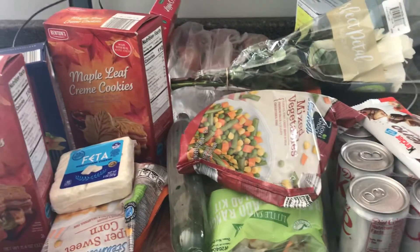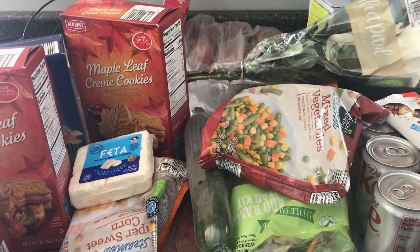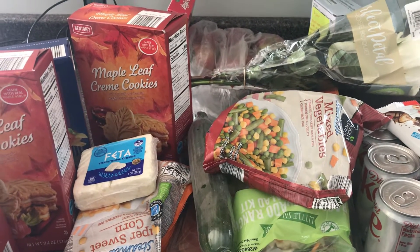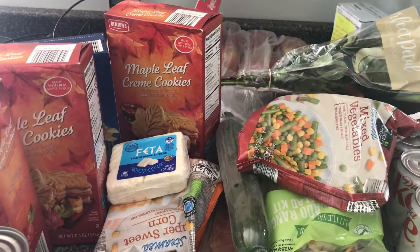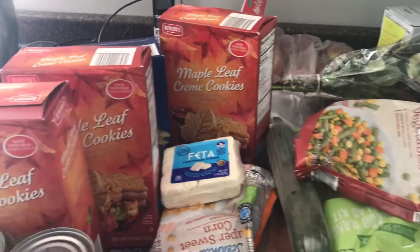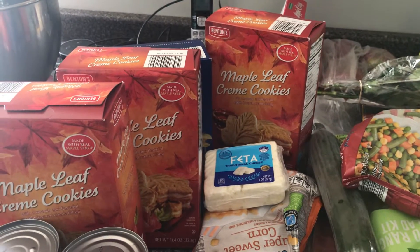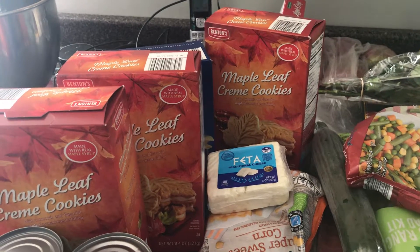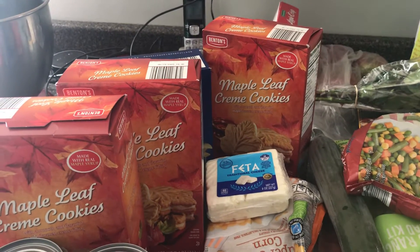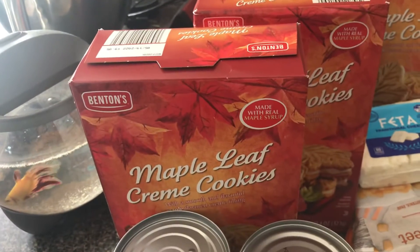Hey friends, it's Patty with Get Personal Patty and we're going to do a quick Aldi haul. If you can buy those maple leaf cream cookies and have an Aldi near you, run out as fast as you can and go get a box or two or three. We're going to leave one box upstairs and put two in our pantry so that in November, when they don't have them anymore — that's the thing about Aldi, they don't always have the same thing — but I think these only come out in the fall.